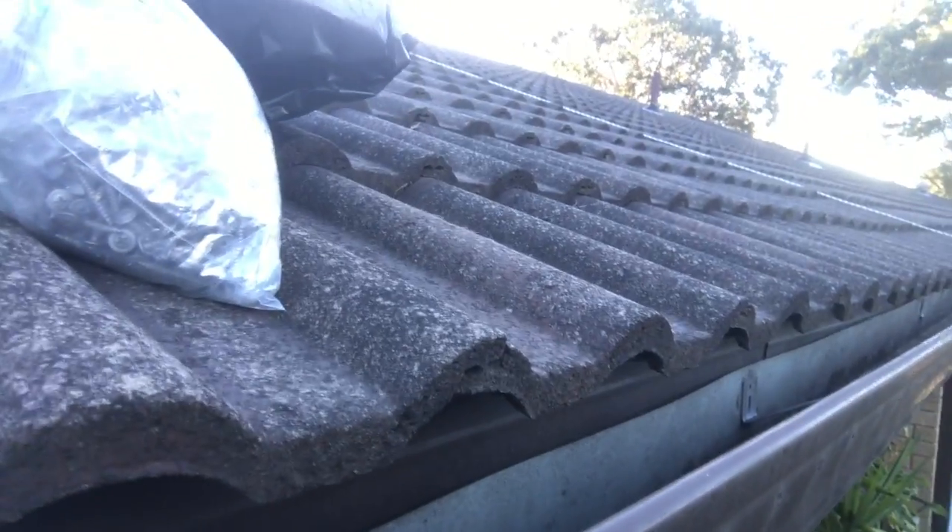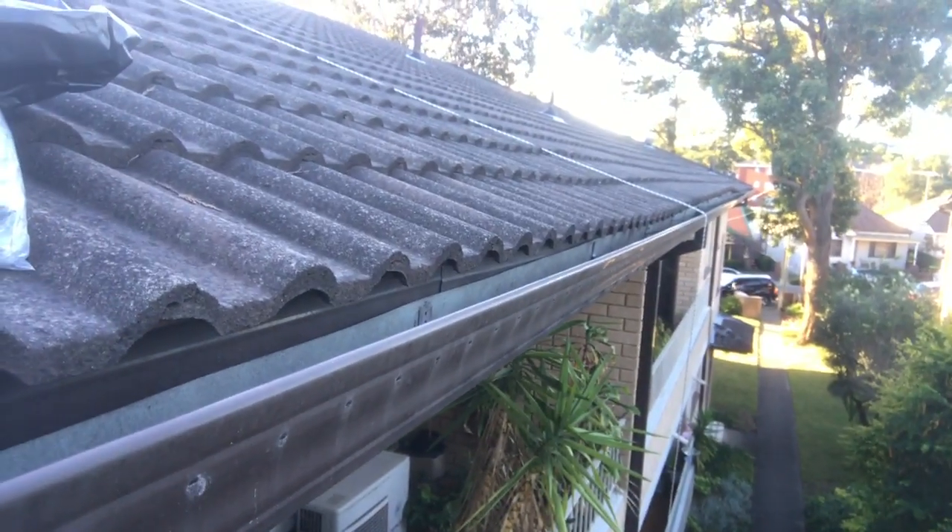If you look down there, all of this still needs to be done. This whole section really needs to be done, and it's this way all the way around the building. But the emergency repair is done, so I will be cleaning up now.